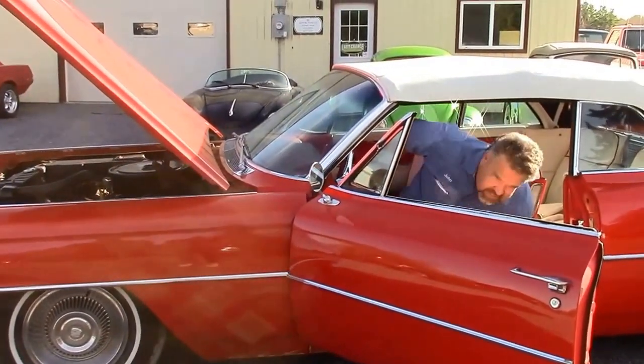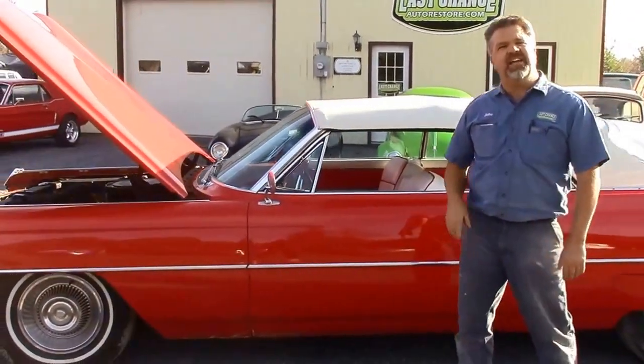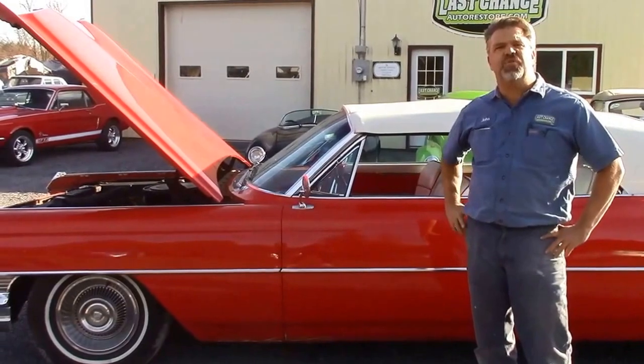Nice strong rebuilt motor in this classic Cadillac V8. Thanks again, I'm John from LastChanceAutoRestorer.com.